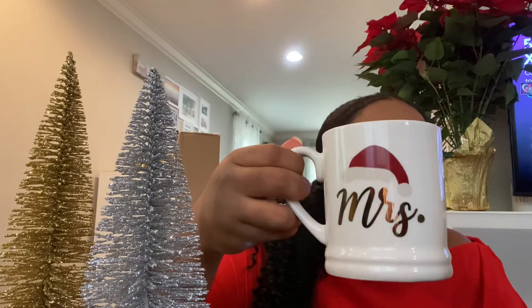The wreath was twenty-eight dollars — I think that's a good price. I also got this holiday cup, actually from last year, also by Threshold. It was five dollars. They may have something similar this year. I got the 'Mrs.' one and a 'Mr.' one for my husband.